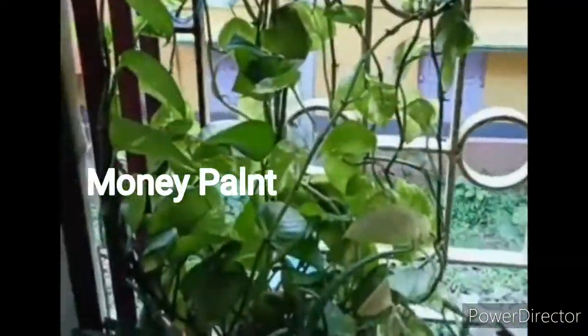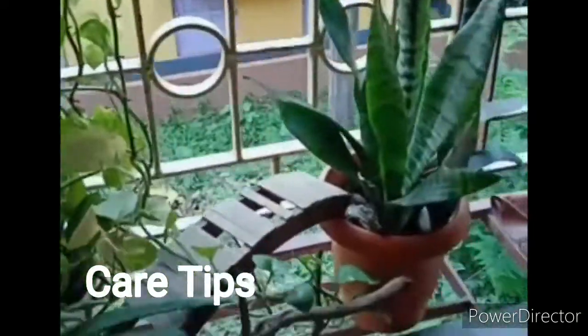As you can see, my money plant is trailing so long and it is very much bushy. Now I am going to give you some care tips for all these three plants.